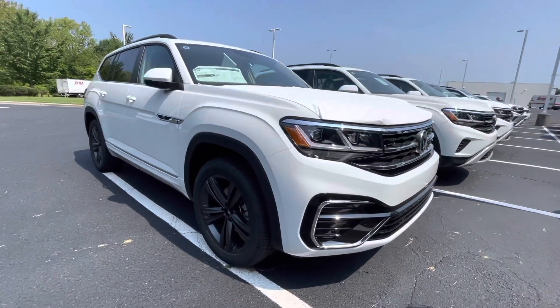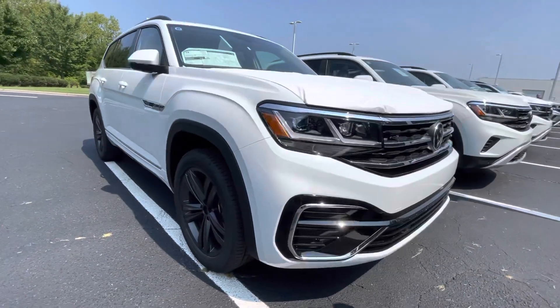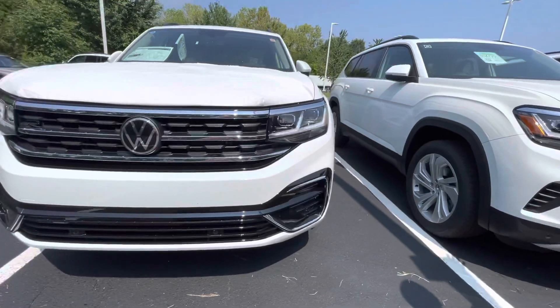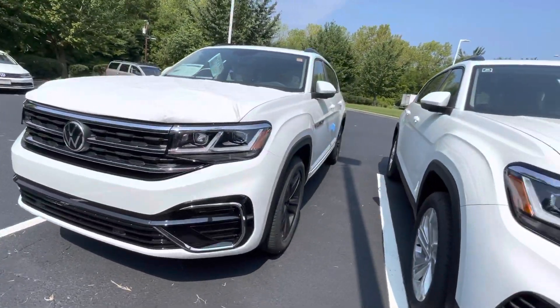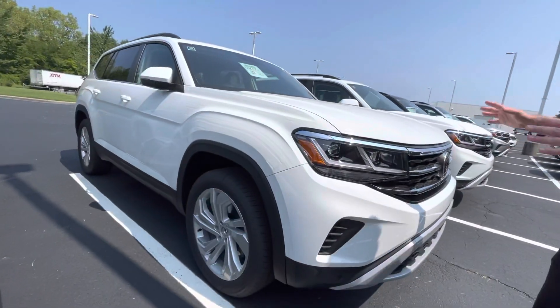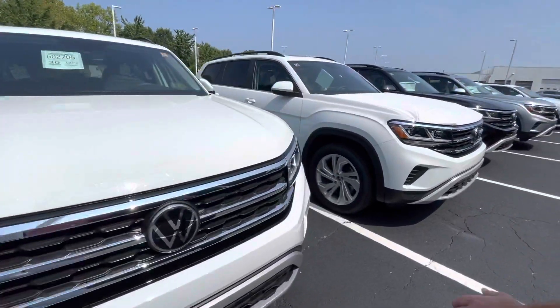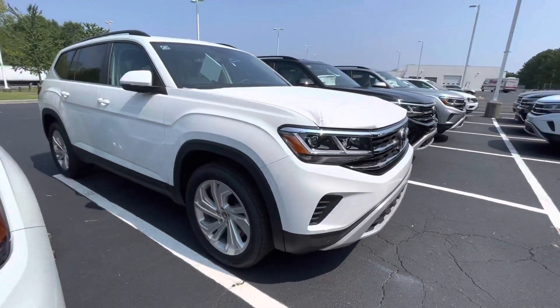We got a white SE with Technology here. We got an SE with Tech here — some with captain's chairs, some with bench seats, some with light interior, some with dark interior. So we got a nice amount of options for you right now.